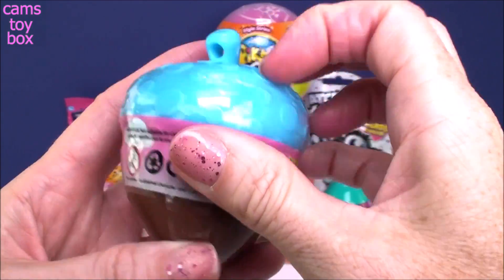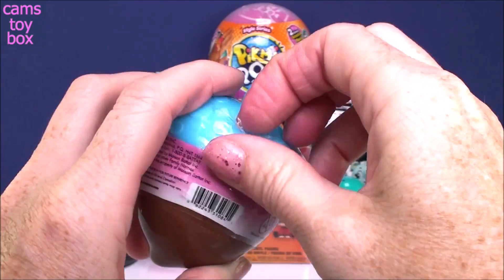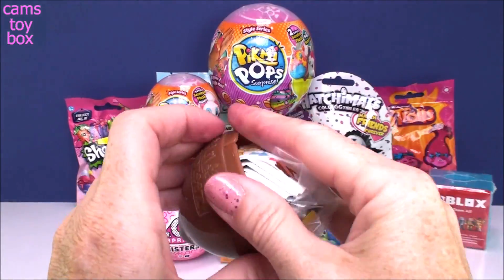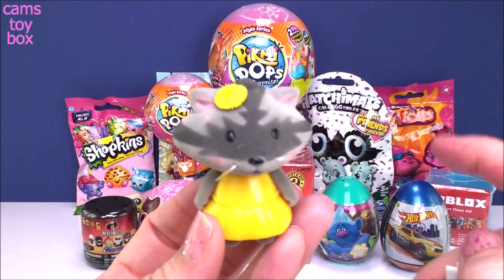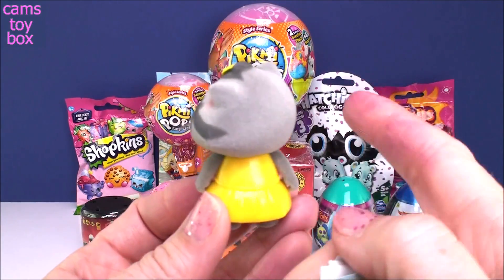This is Series 3, and you get one little bobblehead in here. I love the little acorn — it's super cute. I don't have this one. Look how cute she is. She's a little raccoon. Super cute. She's got the little bobblehead going on — she's not too bobbly.